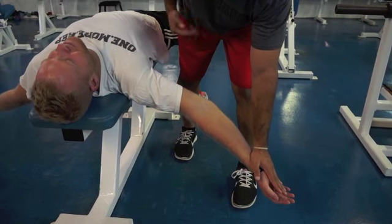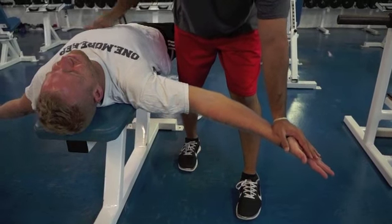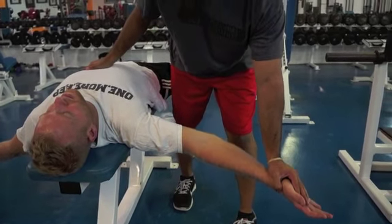Now Tim's going to push up into my hands. Go ahead and push. 4, 3, 2, 1. Good. Relax. Take a deep breath, and we're going to go again.